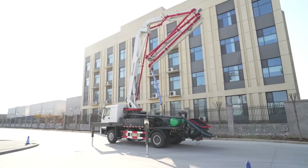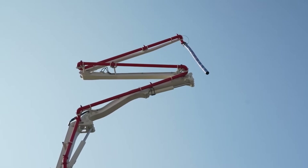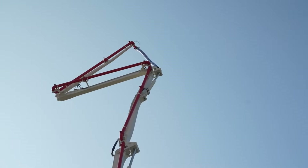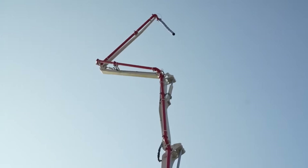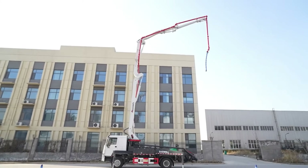Everyone asks: what's the price of a concrete boom pump? It depends on boom length, materials, and configuration. But here's the good news — Daswell Group offers high-quality pumps at competitive prices. With strong after-sales support, you don't just buy a machine. You get a reliable partner for your projects.